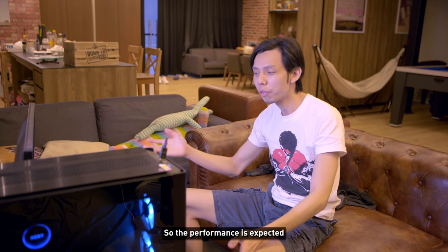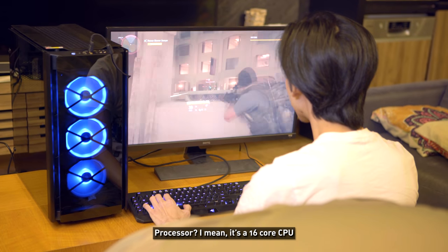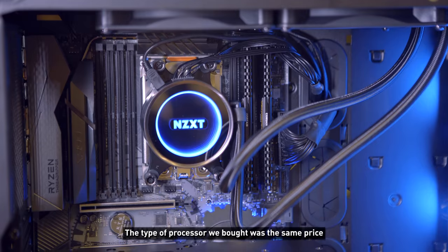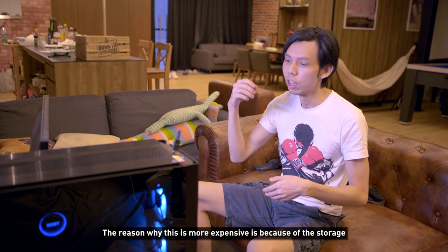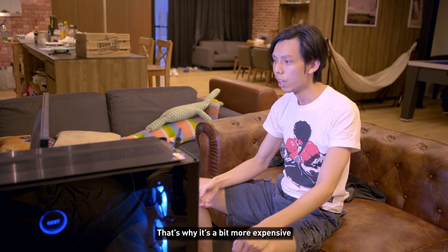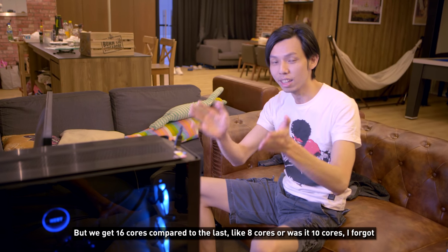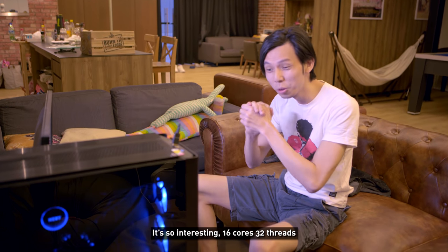Performance is as expected. The 2080 plays games exactly how a 2080 should. The 16-core CPU is interesting — three years ago when we did the 4K PC, the processor we bought was the same price. This build is more expensive mainly because of the storage, specifically the M.2 SSDs. Comparing with the old white PC at the same price, we're getting 16 cores now compared to the previous 8 or 10 cores.